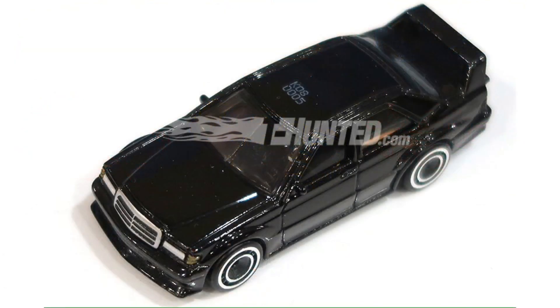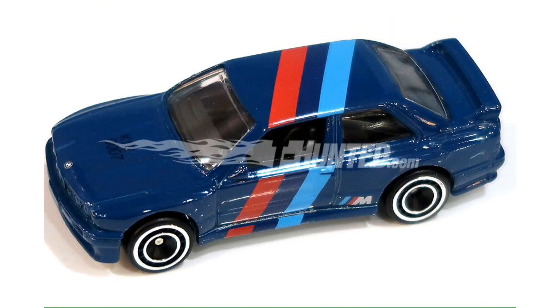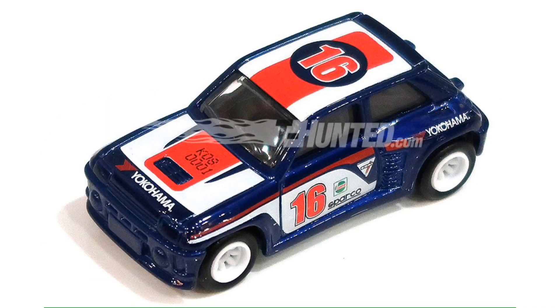Our first new image here is a close-up shot of the Mercedes-Benz 190E from the Modern Classic series, and we also get a better look at that 1992 BMW M3 from that same series. This next model here is the Renault 5 Turbo, which is also part of the Modern Classic series.